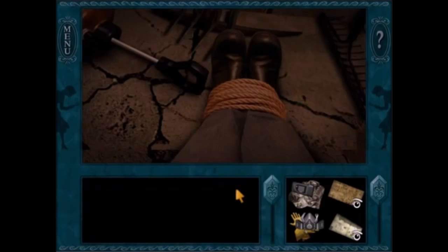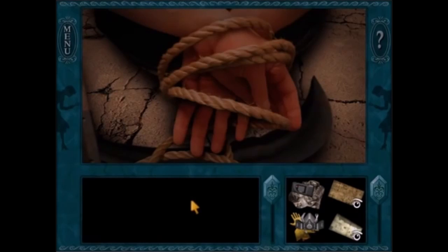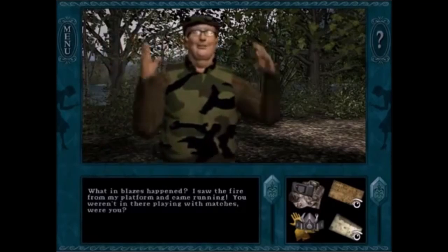In Ghost Dogs of Moon Lake, I like the puzzle sequence where Nancy is tied up and trapped inside a burning shed. Boy, that's really dramatic! And I also like the fact that it means she's finally done with the really, really long birdwatching challenge.